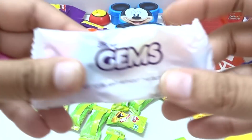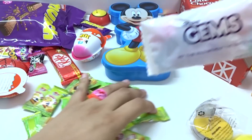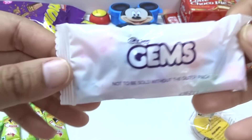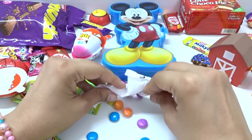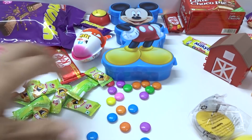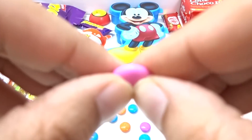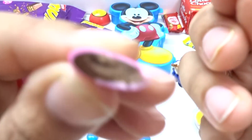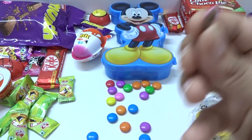Candy pack! Wow, so many candies here — we have so many candies, many candies, and these are chocolate candies. Let's open! Wow, so many candies here. Let's check out — wow, chocolate candies, nice, let's eat it, yummy!